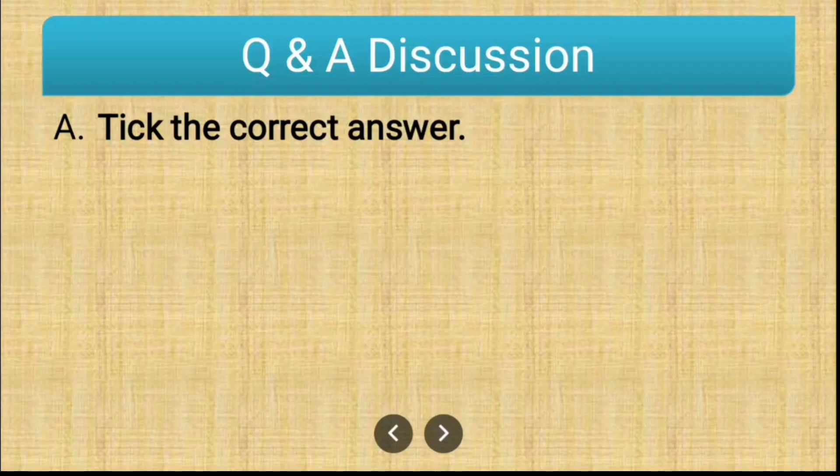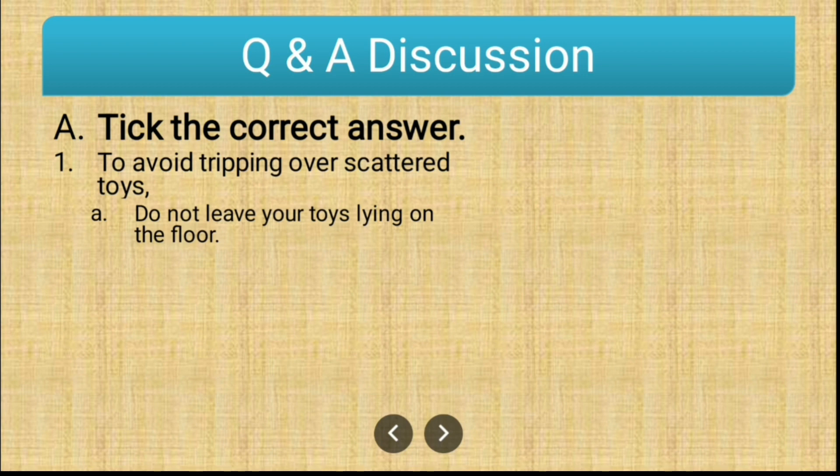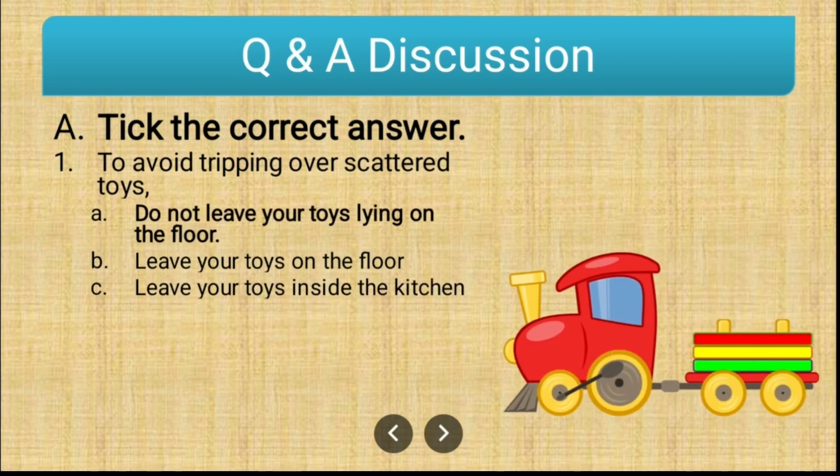Let us start with question number A, which is tick the correct answer. The first question is: to avoid tripping over scattered toys. The options are: do not leave your toys lying on the floor; leave your toys on the floor; leave your toys inside the kitchen. The correct answer is option A — do not leave your toys lying on the floor.